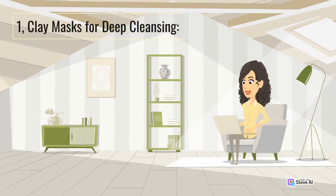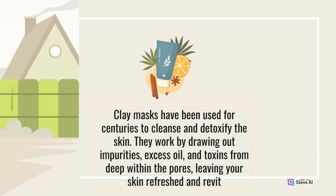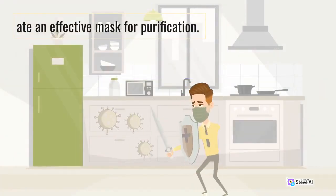Clay masks have been used for centuries to cleanse and detoxify the skin. They work by drawing out impurities, excess oil, and toxins from deep within the pores, leaving your skin refreshed and revitalized. Various types of clays, such as bentonite, kaolin, or French green clay, can be used depending on your skin type. A simple blend of clay powder with water or other natural ingredients can create an effective mask for purification.